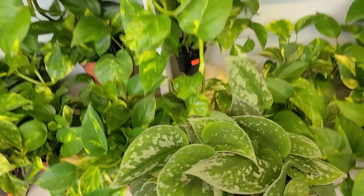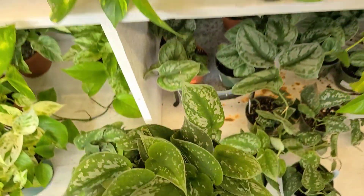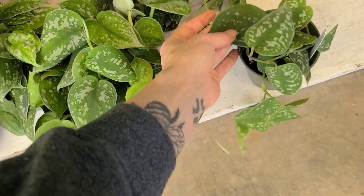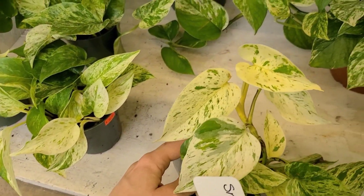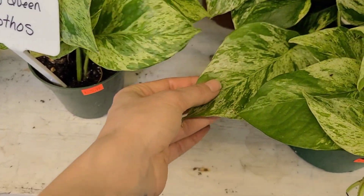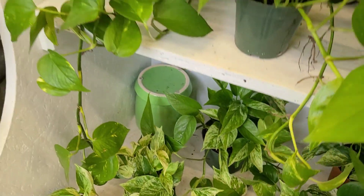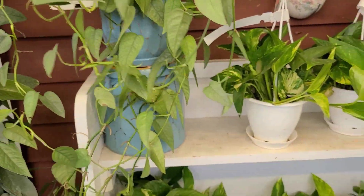If you want to know the difference between exotica and regular pothos, I can link a video. You've got some silvery ann down here — which is different than the argyraeus. I have a video about that as well, because that one is significantly more difficult to tell apart. This is a regular one and this is the silvery ann — sometimes it's not very silvery. Marble queen — sometimes called snow queen when they're very highly variegated, but they are still the same plant. Mine was sold to me as a marble queen and the more light I've given it, the more highly variegated it's become. Don't be afraid to put it in brighter light — the new growth will come in much brighter.